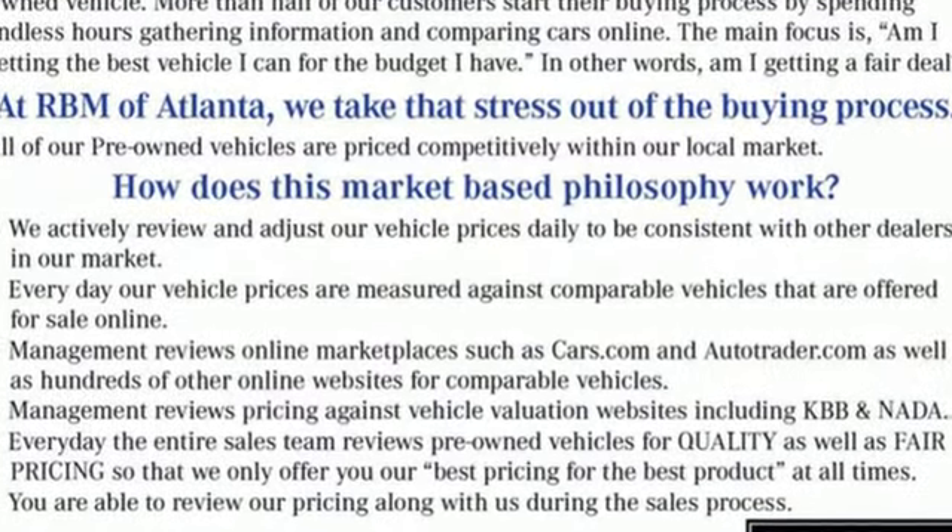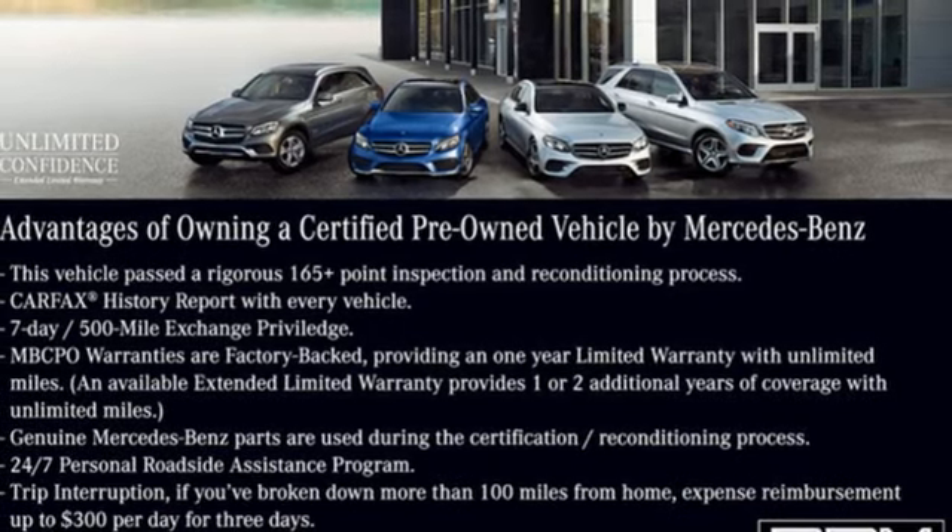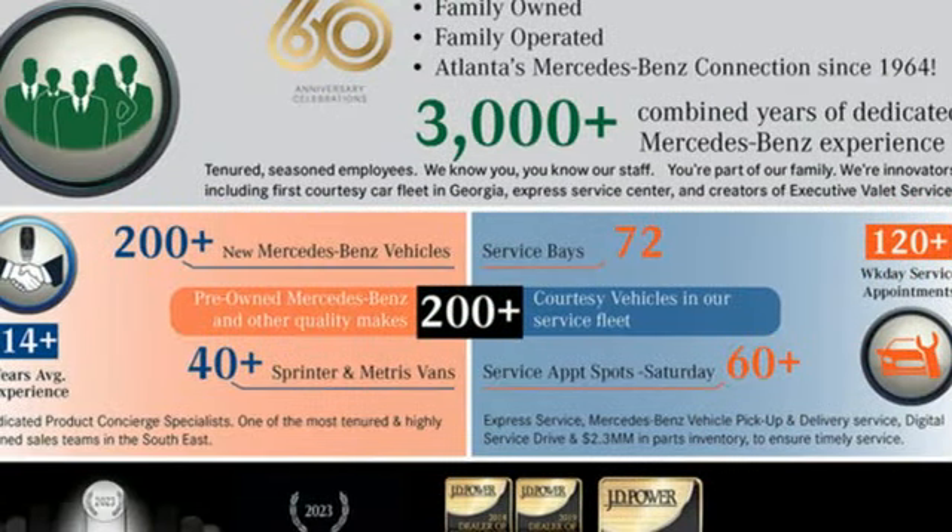Integrated navigation system with voice activation. Front heated leather bucket seats. Memory exterior door mirror settings. Hands-free liftgate. Automatic transmission. Four-wheel drive.